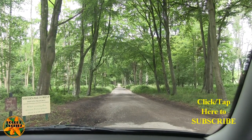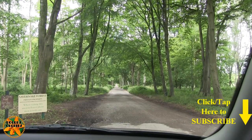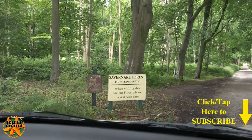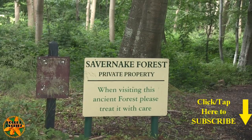Hi, this is Roger, thanks for dropping by. This is the first port of call on today's field trip. I'm visiting this place. Don't worry that it says private property - it means it's privately owned. You are allowed in here, there is public access.